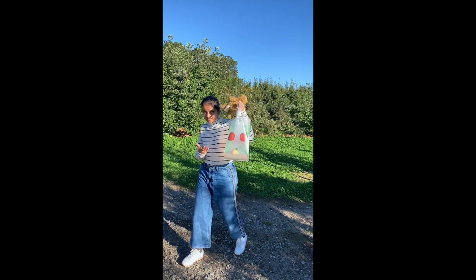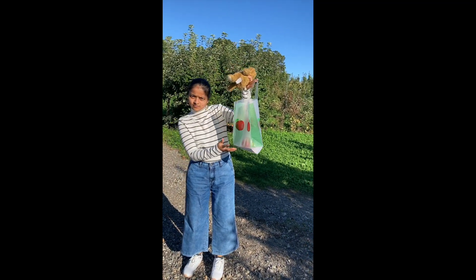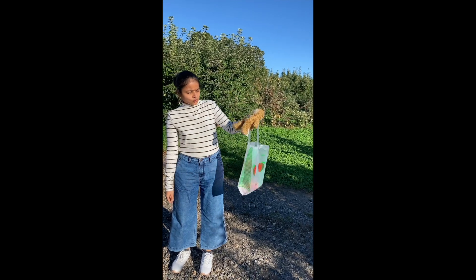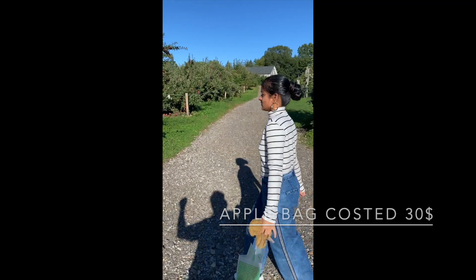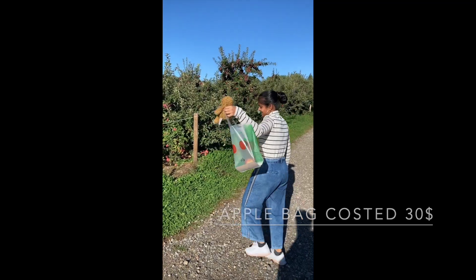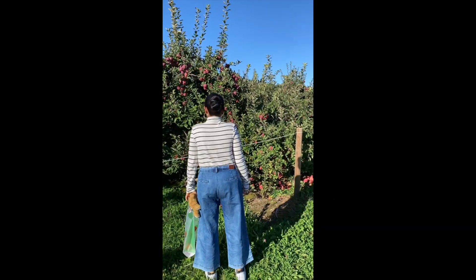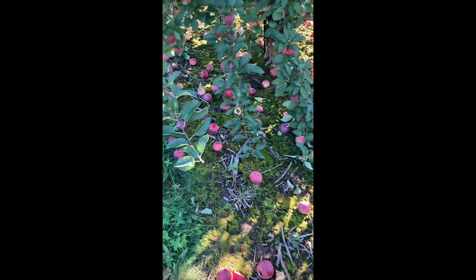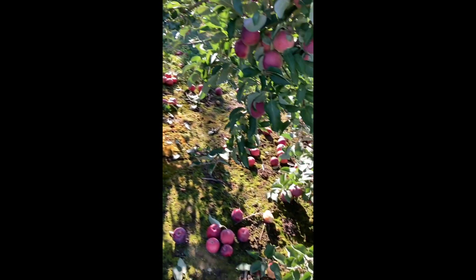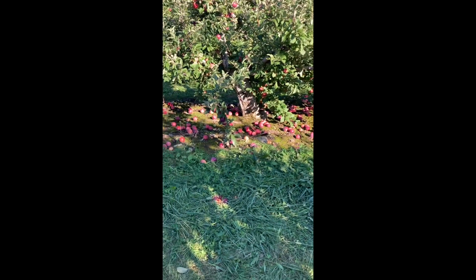There are bags here — small size bags and big size bags. I am going to buy apples here. I am going to buy small bags. There are many apples here and I am going to buy small apples.